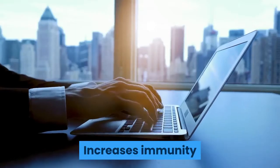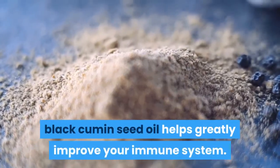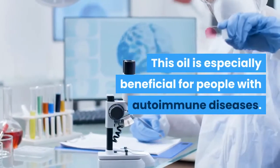Since it's rich in antioxidants, nutrients, and complex vitamins, black cumin seed oil helps greatly improve your immune system. This oil is especially beneficial for people with autoimmune diseases.